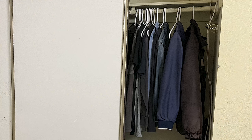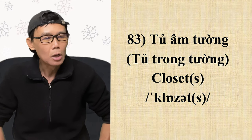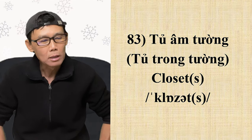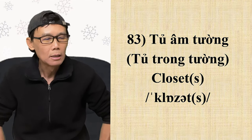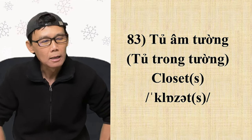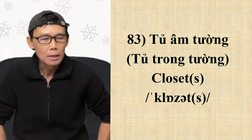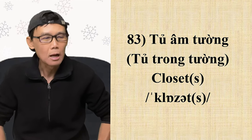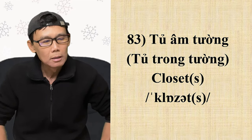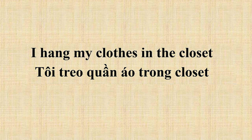Từ số 83: tủ tường — closet. C-L-O-S-E-T. Dọn vô phiên âm, có 2 âm: 'claw' và 'zet'. Nhấn mạnh ở âm đầu tiên. Nguyên âm là o ngắn, nửa o nửa a: 'claw', không phải 'claw' dài. Âm thứ 2 là nhẹ. Số nhiều thêm S, phát âm S. Ví dụ: 'I hang my clothes in the closet' — tôi treo quần áo ở trong tủ tường.